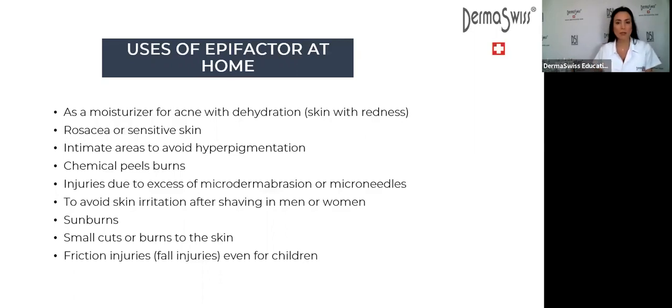You can also recommend EpiFactor for acne clients when the skin is desquamating and very dry. Instead of the Complacent Serum — our usual moisturizer for oily or acne skin — recommend EpiFactor. It will be a little more moisturizing for skin with redness. Remember: redness in the skin means dehydration, lack of water, and inflammation. EpiFactor is going to be good for that.